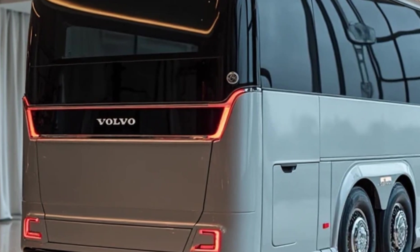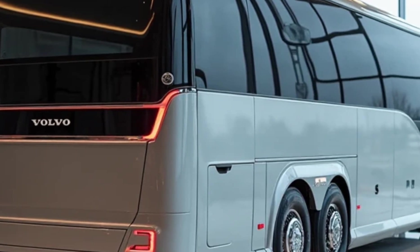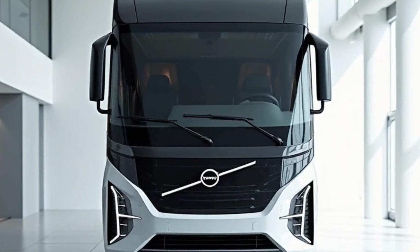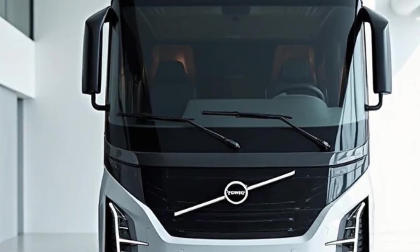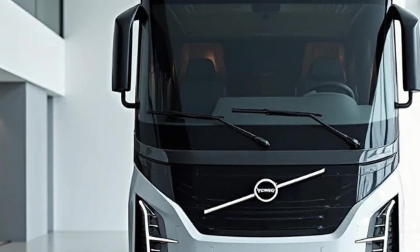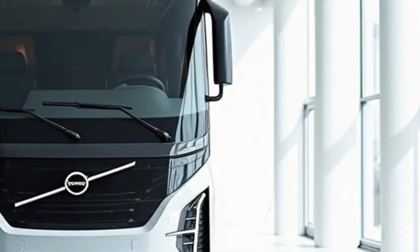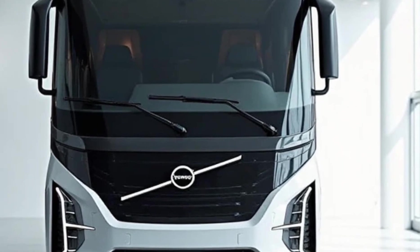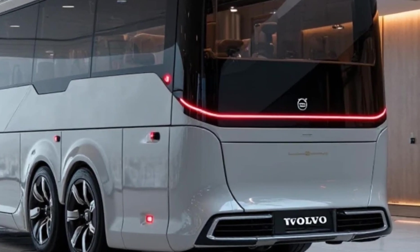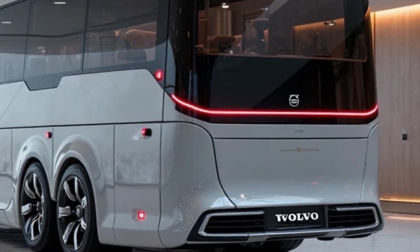Volvo is known globally for its commitment to safety, and the 9600 Sleeper Coach is no exception. It comes equipped with advanced safety systems such as Electronic Stability Program (ESP), hill start assist, and ABS with EBD. Additional features include fire detection and suppression systems, speed limiters, and reverse parking cameras. The structure features a reinforced safety cage to protect occupants in rollovers or collisions, with emergency exits, hammers, and clear evacuation signage.